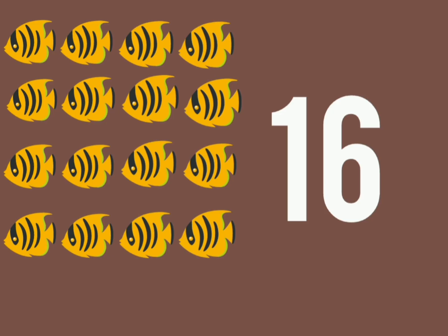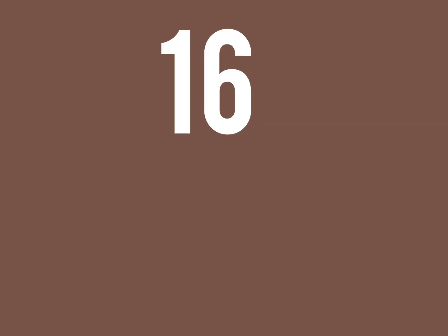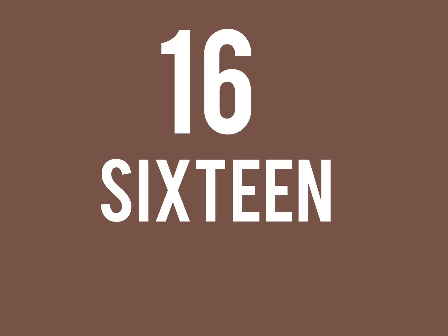16 fish swim round and round, making bubbles without a sound. 1, 6, 16. The spelling: S, I, X, T, E, E, N. 16.